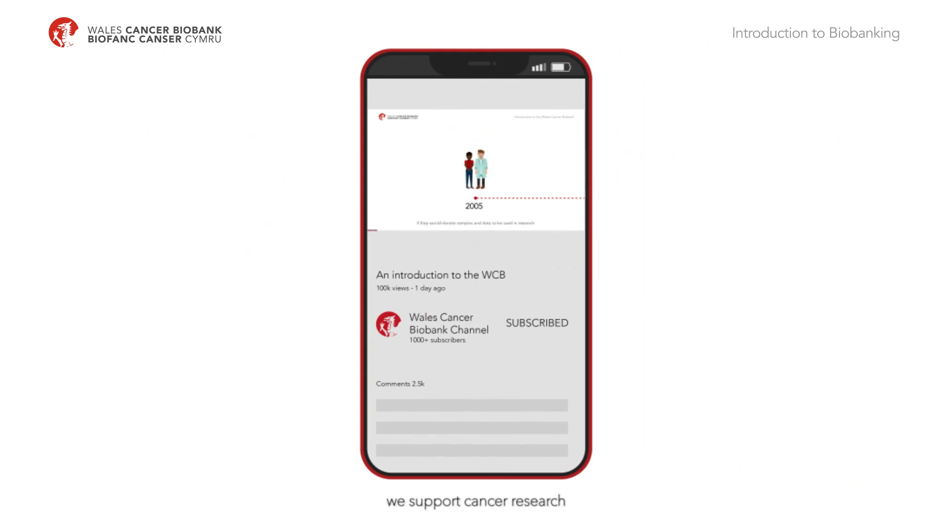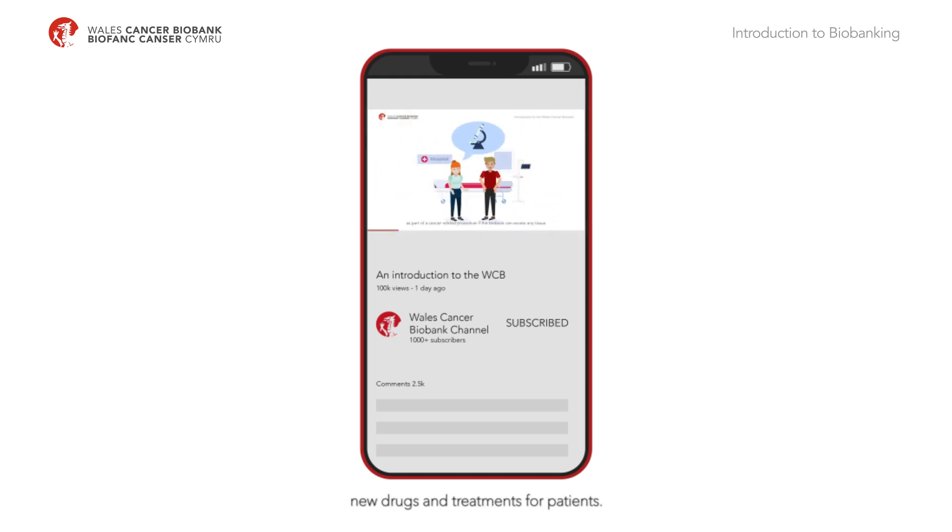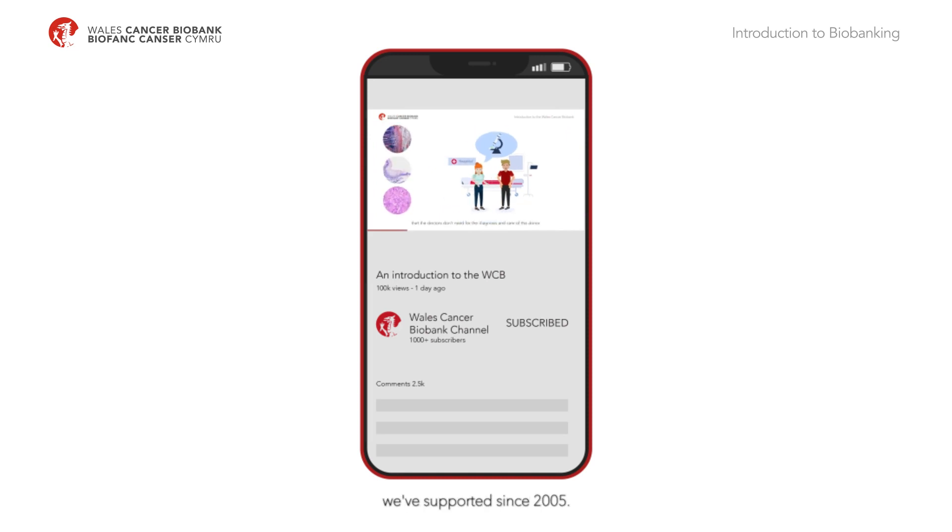As the name suggests, we support cancer research by collecting cancer tumour samples from patients, so that researchers can use the samples to find out more about the ways in which cancer starts, develops, reacts to treatment, and to see if they can develop new drugs and treatments for patients. Come and find out how we work and hear about some of the cancer research we've supported since 2005.